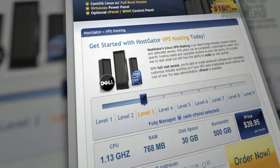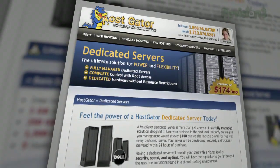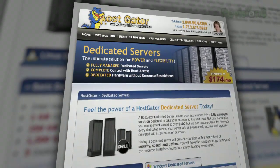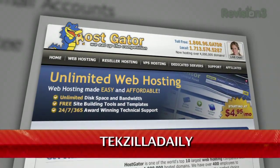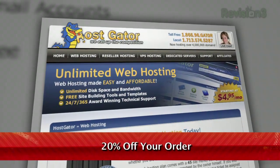You'll get unlimited disk space, unlimited bandwidth, a 45-day money-back guarantee, and $100 worth of Google AdWords credit to market your website. Right now, for Revision 3 viewers, HostGator is offering 20% off your order or your first month free. Go to www.hostgator.com and enter the code TEXILLADAILY at checkout to get your discount.